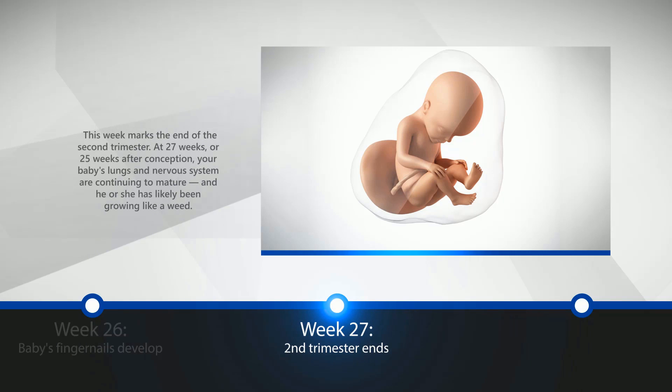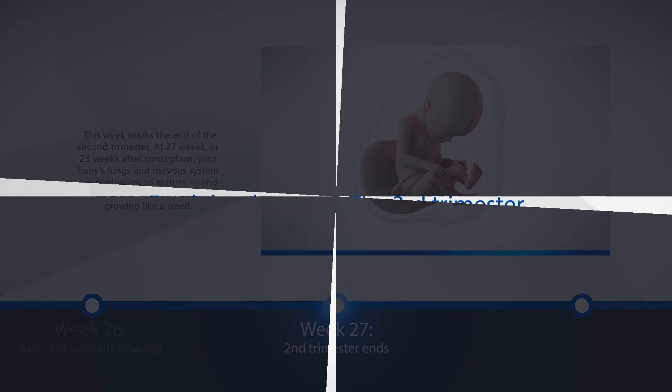Week 27: Second Trimester Ends. This week marks the end of the second trimester. At 27 weeks, or 25 weeks after conception, your baby's lungs and nervous system are continuing to mature, and he or she has likely been growing rapidly.